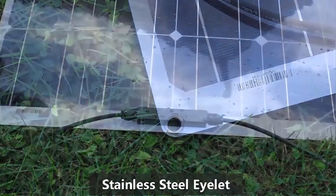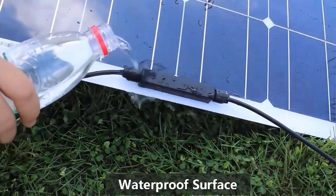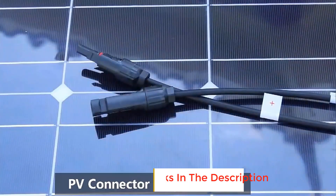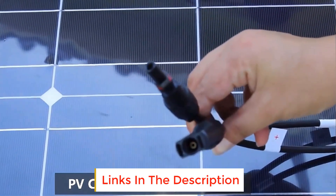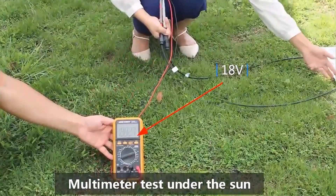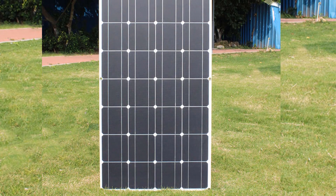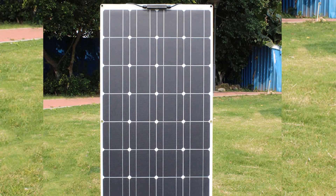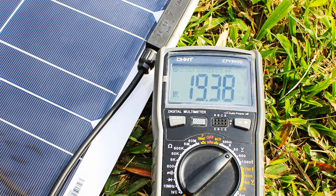In addition, it comes with an integrated blocking diode, which helps prevent reverse current drain, especially at night. This ensures optimum efficiency levels. Owing to its 0.1 inch thickness and weighing just 4.45 pounds, this 100W flexible solar panel boasts a unique frameless design. It can be fixed onto the desired surface by glue, tape, grommet, or velcro, ensuring easy installation.